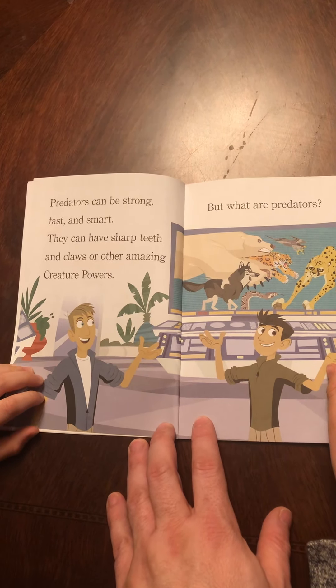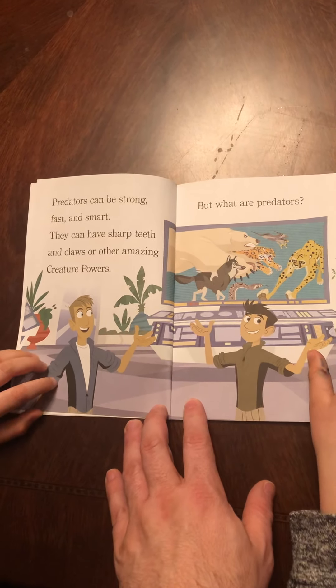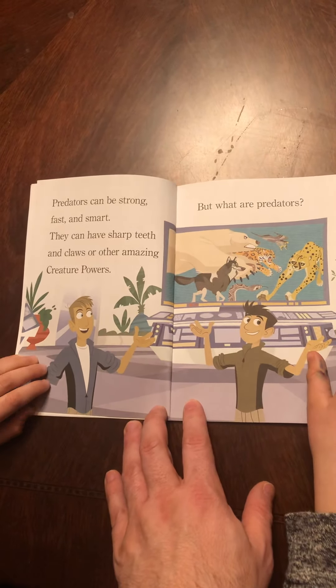Hey, BVs. I hope your power didn't go out. Ours flickered today. Today we'll be reading Wild Kratts: Wild Predators by Martin Kratts and Chris Kratts. Those are actually the Wild Kratts. We love their series and we love their books. We'll take turns. Ben, would you like to go first? Sure.